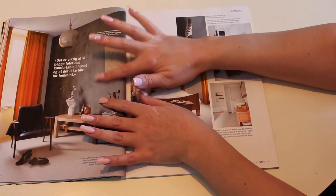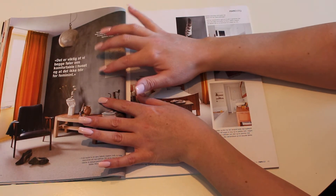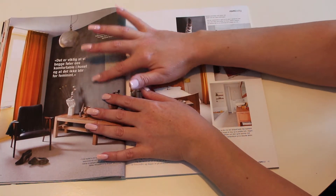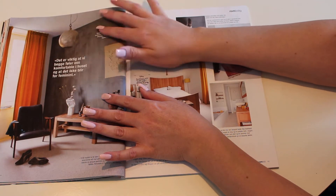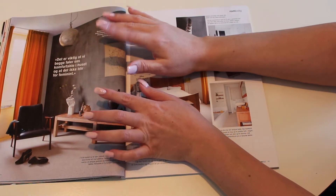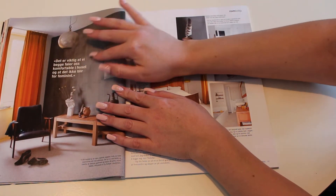I'm not quite sure what you call this in English, but we call it 'kalkymaling.' It's a form of paint that makes it look like concrete, if I can call it that. I actually think it makes it a little bit rougher, not too feminine — and that's actually what they're going for.